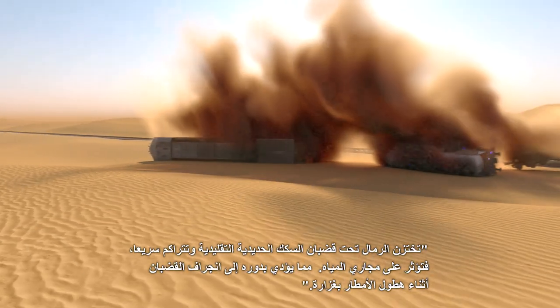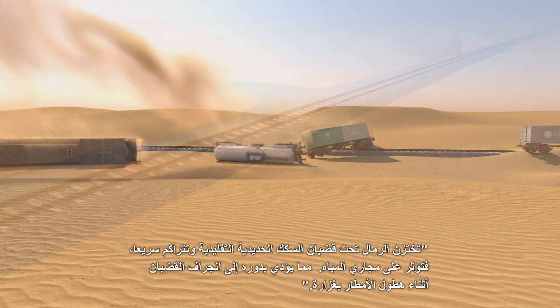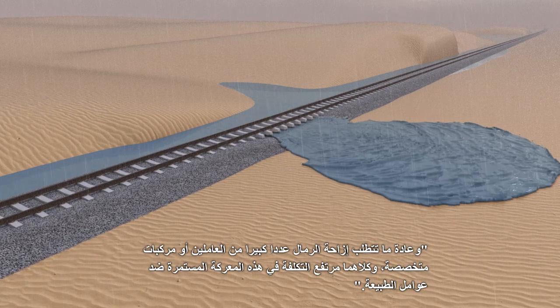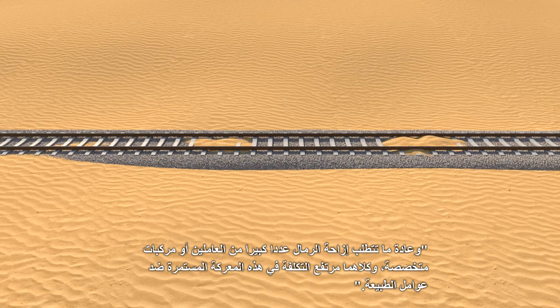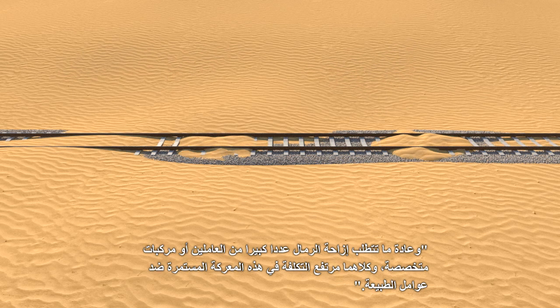Traditional ballast railway tracks trap sand under the tracks, which quickly builds up, affecting water flow. This can lead to washouts of the track during heavy rains. Sand removal has traditionally been undertaken by large labour forces or specialised vehicles. However, this has high maintenance costs and is a constant battle against nature.